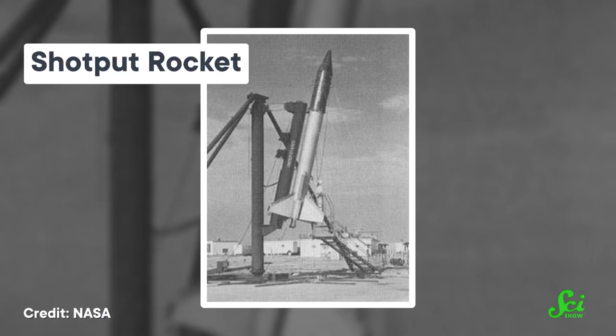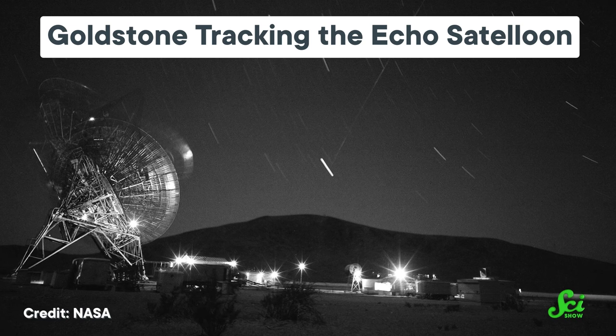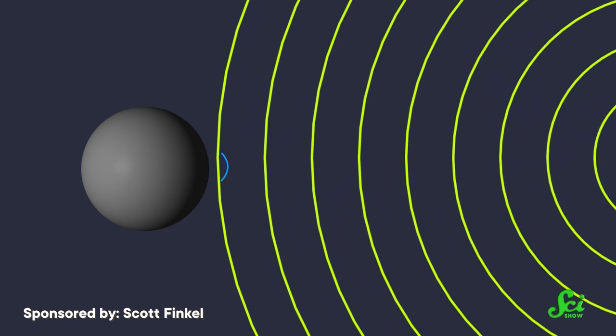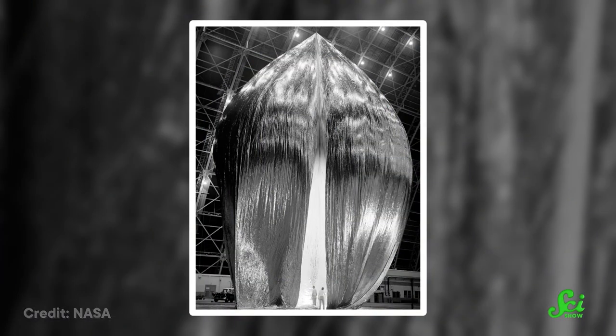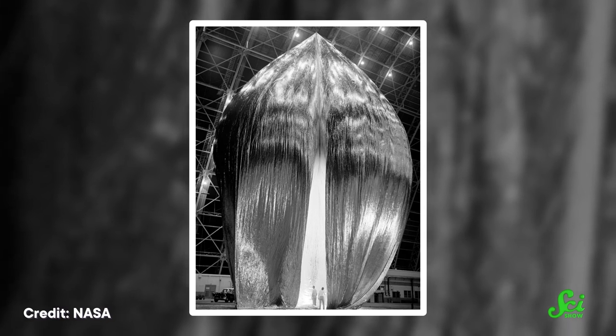On August 12, 1960, Echo was shot into space. A few hours later, it relayed a message from President Eisenhower from a ground station in the deserts of California to Bell Labs in New Jersey. In the weeks that followed, it bounced telephone messages and eventually even a live television broadcast. These transmissions were passive, meaning radio signals would hit the sateloon and, like a kid running full tilt at an exercise ball, they would just bounce right back off again. That was possible because the sateloon's skin was made of super-thin layers of aluminum foil and plastic, making it not only super shiny, but also extra tough to withstand pressure, temperature, and meteor punctures.